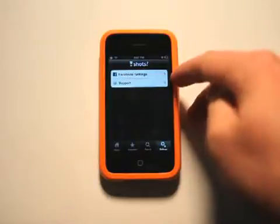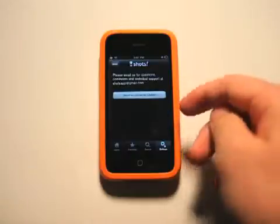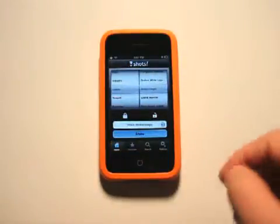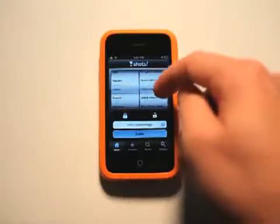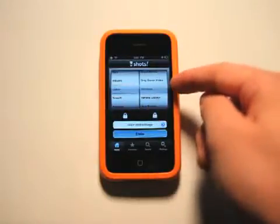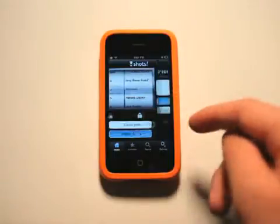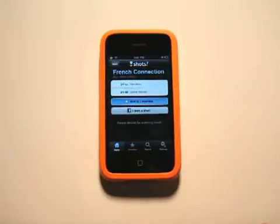In the settings, you've got your Facebook settings — go and log in and all that stuff. And then we've got your support, send email to Shots if you have any questions. You can also lock in on a specific alcohol and then shake — so we've got something with Hennessy, the French Connection. We've got the mixture for that now.